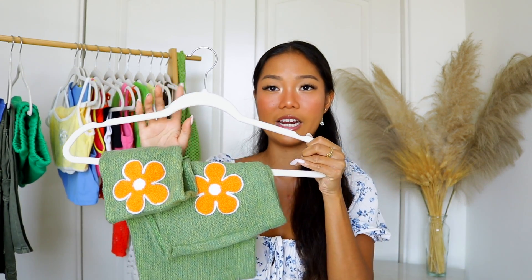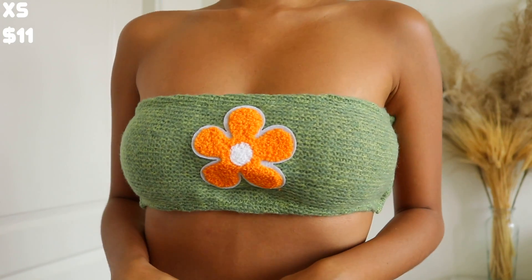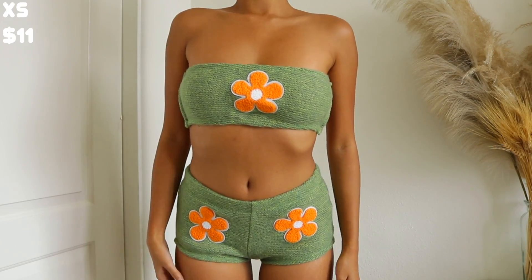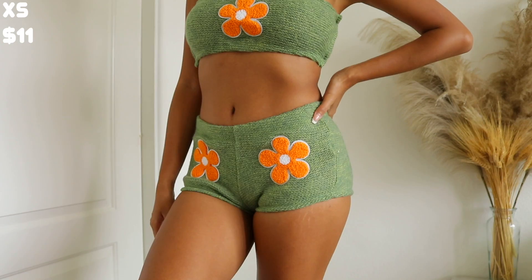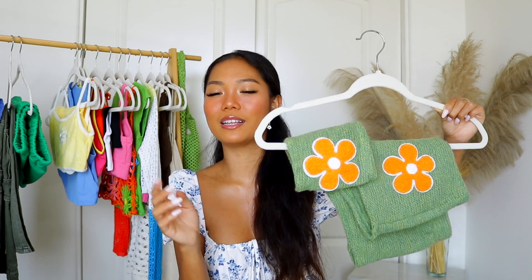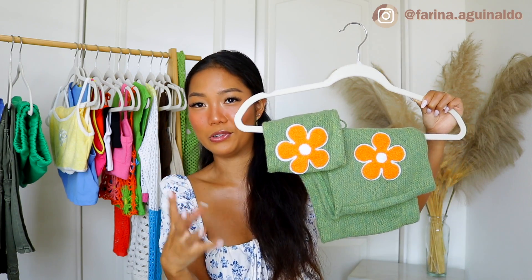Speaking of a set they actually did a great job on — I have this green knit set. It's a knit bandeau with a really cute flower print and matching knit booty shorts with the same print. I could have gone a size bigger, but it's cute. I can definitely wear this to the beach or lounge around at home. I feel like this look is going to be all over Pinterest this summer.